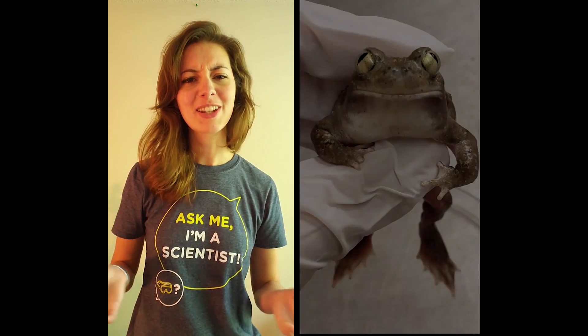Hello, my name is Emily Harman, and I'm a biologist at the University of North Carolina in Chapel Hill studying evolution, and today I'm going to tell you about the animal I study called the spadefoot toad.